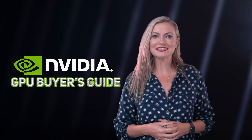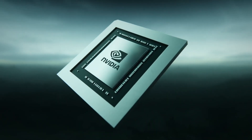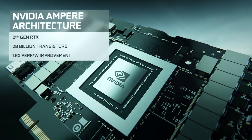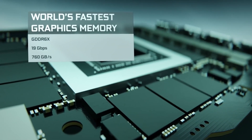NVIDIA have launched their much-anticipated GeForce 30 Series graphics cards, meaning there's even more choice on the market, so we thought it was a good idea to update our buyer's guide for you, helping you to understand the differences in the NVIDIA GeForce GPU range and hopefully give you an idea of what may be the best choice for you.